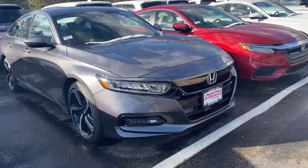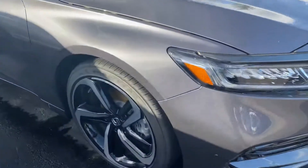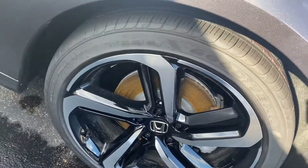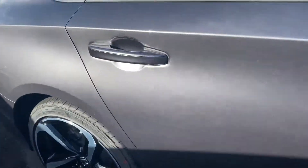Good afternoon, this is Sandra, Auto Fair Honda, showing your 2020 Honda Accord. I'm going to bring you around the exterior here. Really nice alloy rims as you see. Clean exterior. Modern steel color.